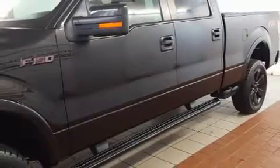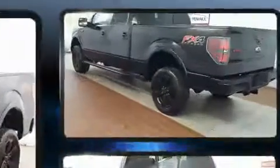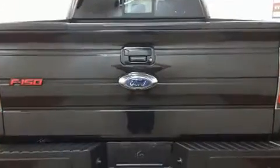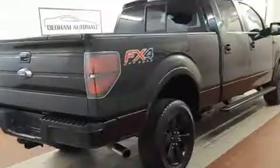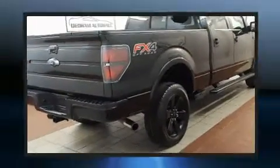Discerning drivers will appreciate the 2013 Ford F-150. Top features include power windows, one-touch window functionality, variably intermittent wipers, a rear-step bumper, and remote keyless entry. Audio features include an AM-FM radio and four well-positioned speakers.